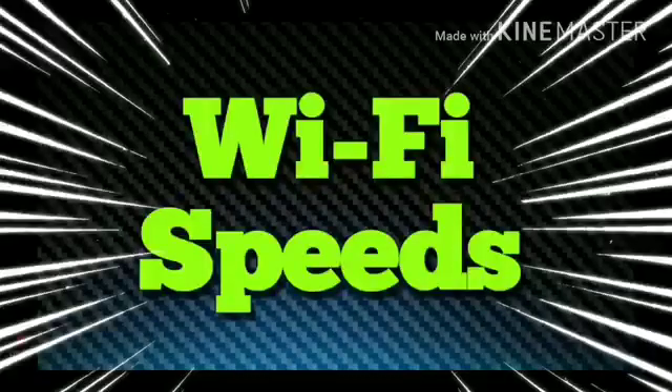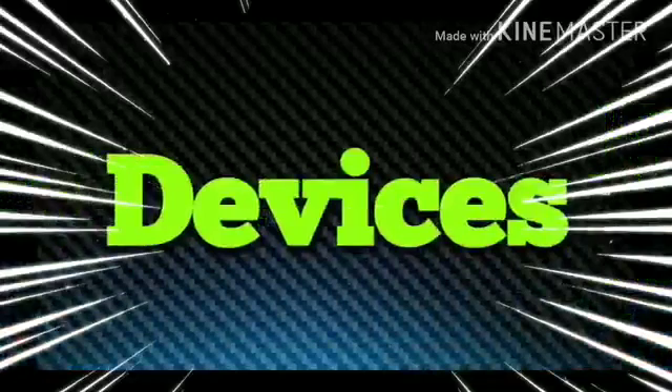Wi-Fi speeds are absolutely critical. I'm using 60 megs and I have nearly zero buffering. So make sure your Wi-Fi is 50, 60, 100 megs — spend the money for that. You're saving money by canceling your cable bill, so it's absolutely worth it. Get the best Wi-Fi available. It's going to help out across all devices you're using — your Xbox, phones, tablets, computers, any other streaming things. So go upgrade that.